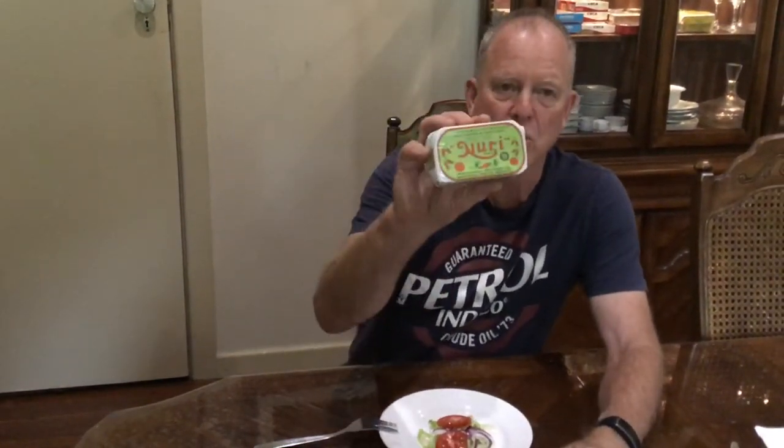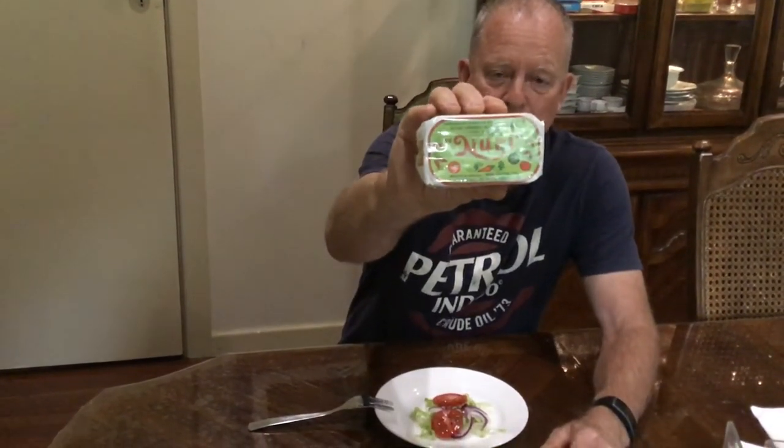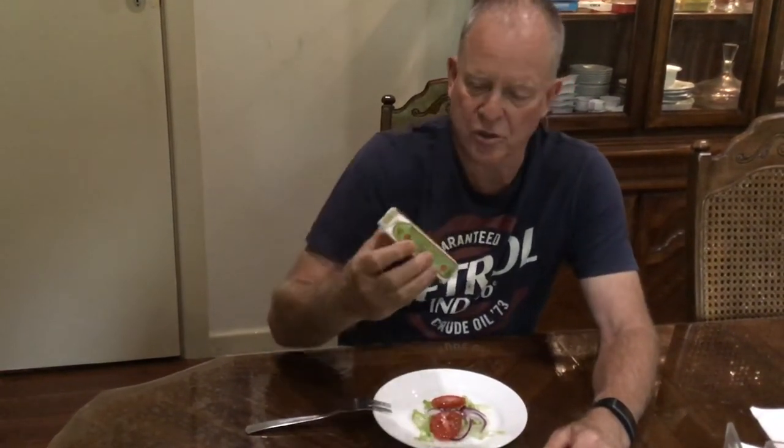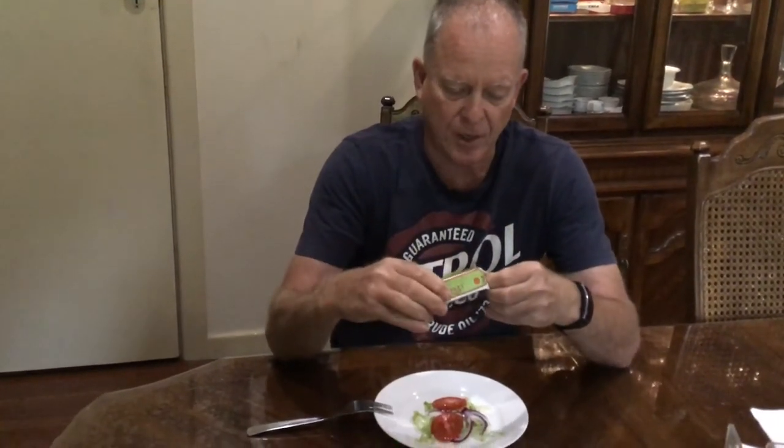Chris here. Today I'm going to try Nuri sardines from the north coast of Portugal. I watched a fantastic little doco on YouTube and managed to get a hold of some.